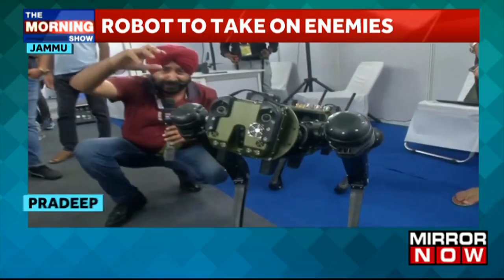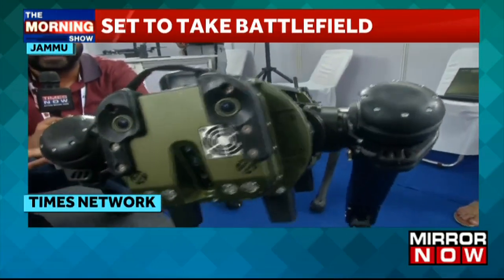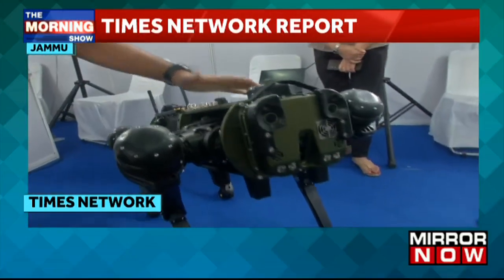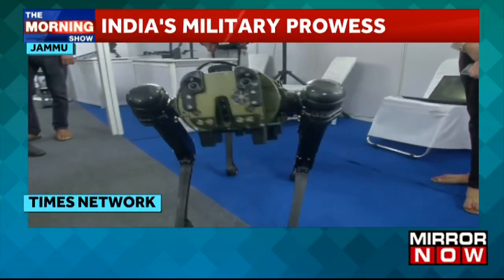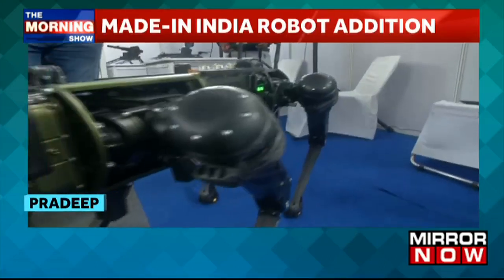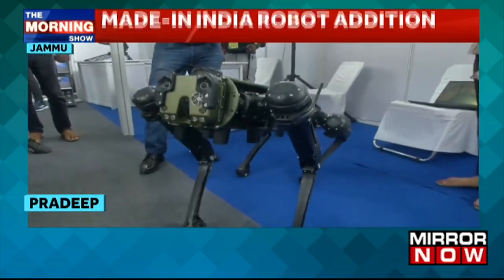It has a camera mounted on it — it can take pictures and let soldiers on the ground know how many terrorists are hiding, the number of enemies, and their positions. Everything gets exposed. This is not an ordinary mule; it is even stronger than that. And the best thing is that soldier loss is an irreparable loss — you cannot get a soldier back.